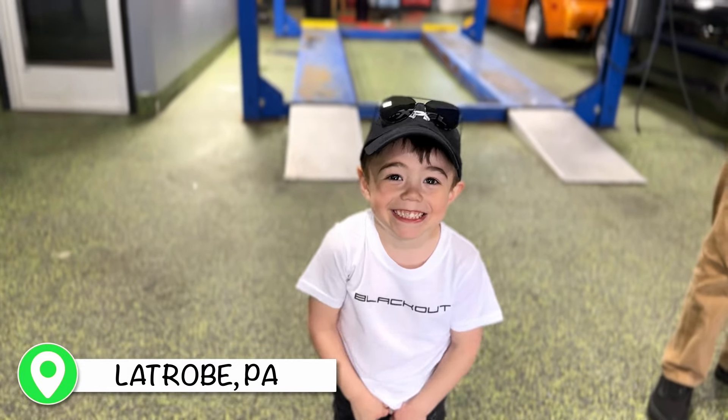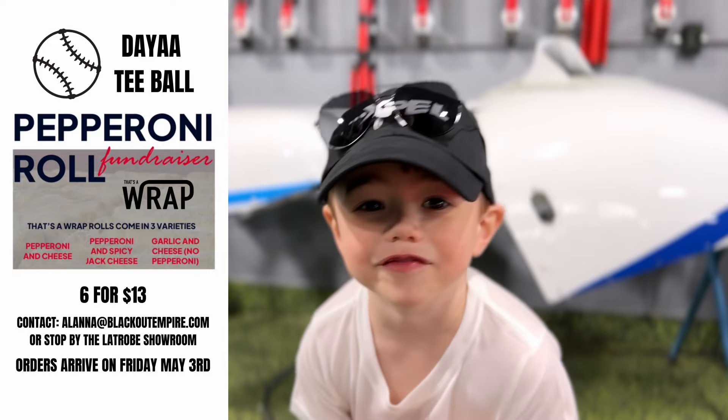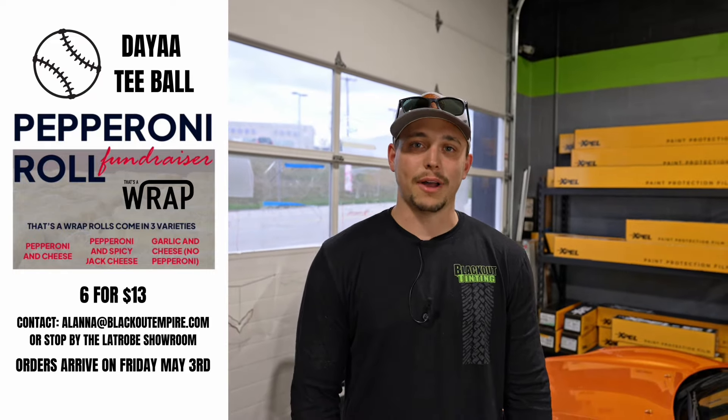Hey guys, it's What's in the Shop Wednesday. But before we get into it, Lincoln has a very special message for you. Pepperoni rolls — it's for $14, it's for T-Ball. Are you going to have a lot of home runs? Thank you so much, Lincoln. If you guys have any interest in buying any pepperoni rolls to support his T-Ball, information is on the screen.